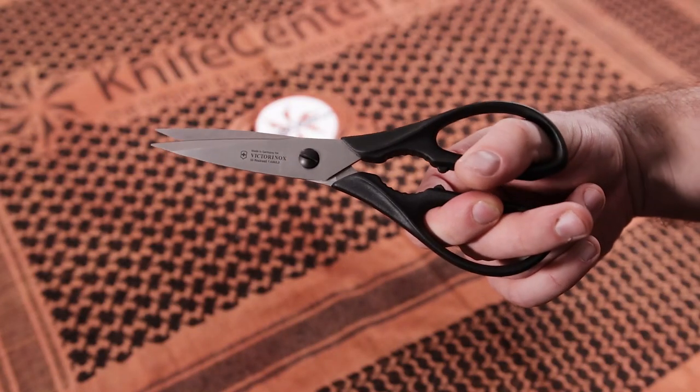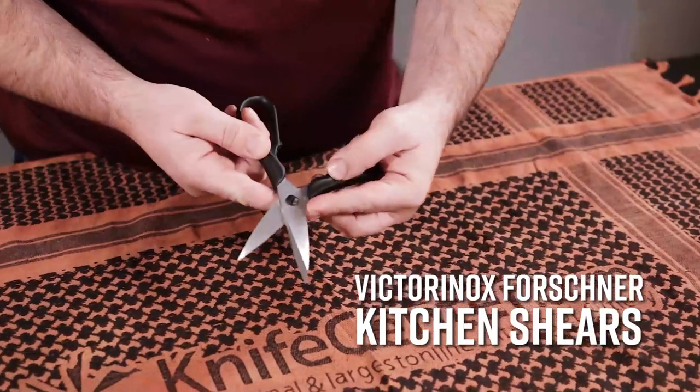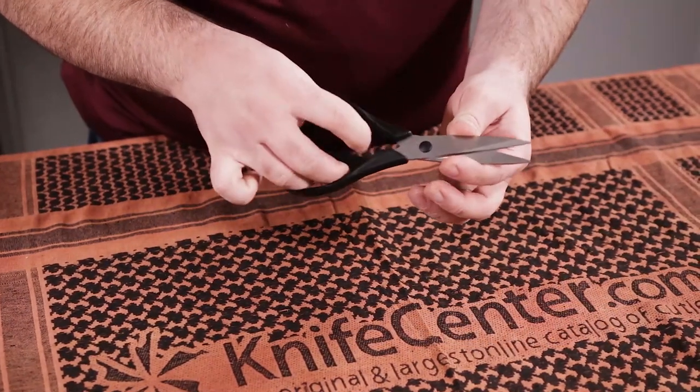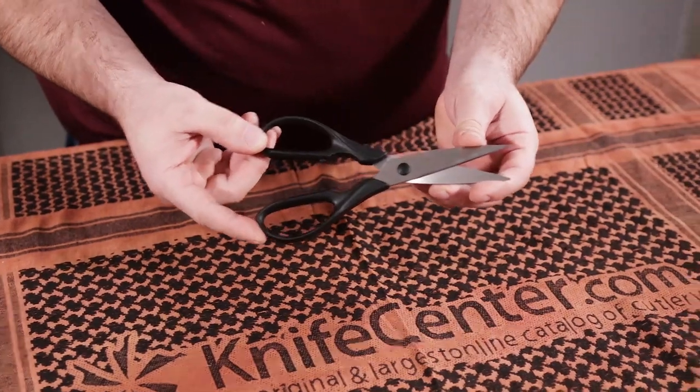Another gadget that's going to really elevate your kitchen game is a good set of kitchen shears. This particular set is made by Victorinox in Germany, features very precise cutting action as well as a bottle opener integrated into the handles, because as we know, everything can also use a bottle opener.